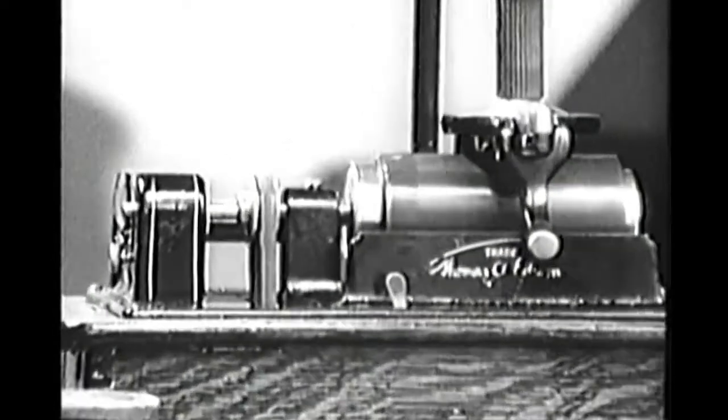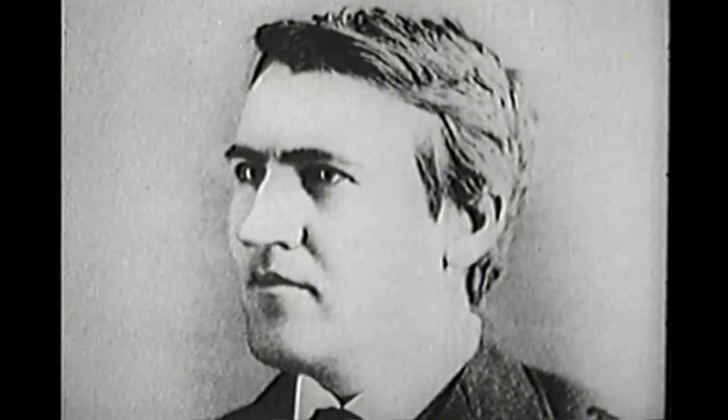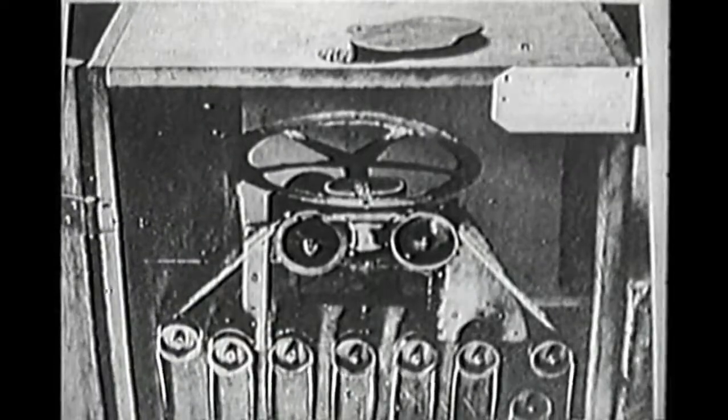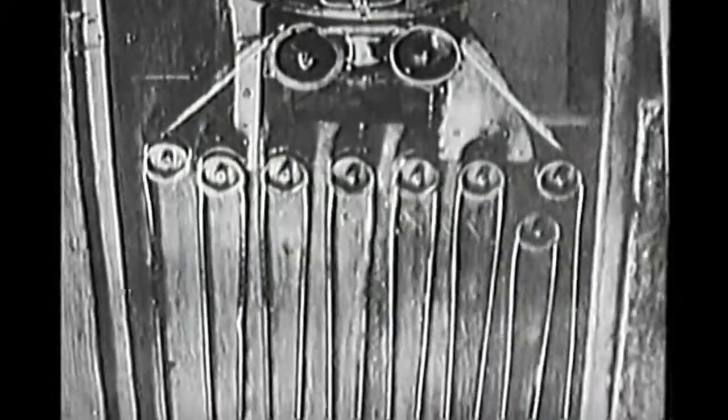Pathé was French agent for the phonograph, invented by that prolific American, Thomas Alva Edison. But he soon became more interested in another Edison machine, the kinetoscope, a penny-in-the-slot film projector. But Edison's films were expensive, and so Pathé and his brother Emil were soon competing with their own films.